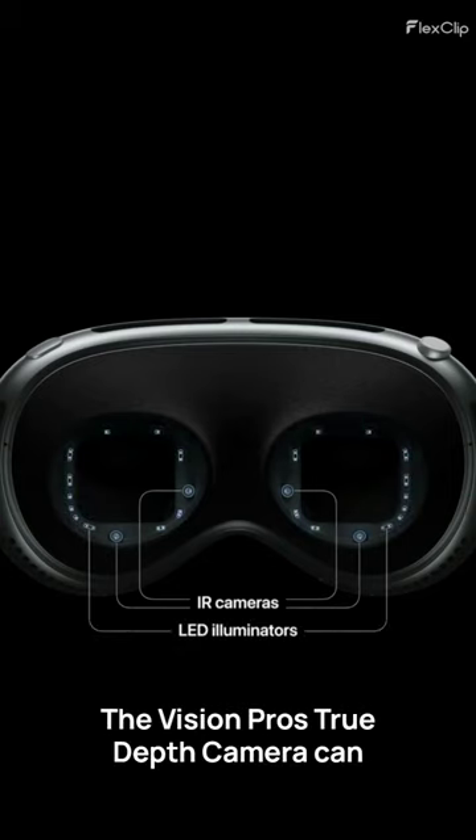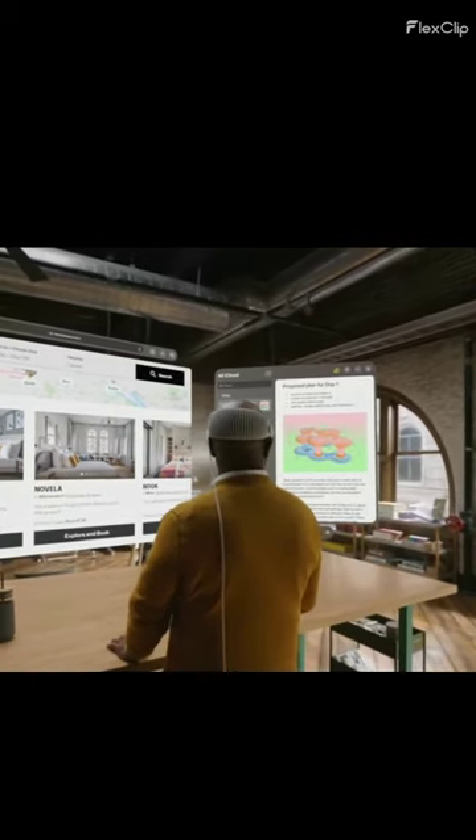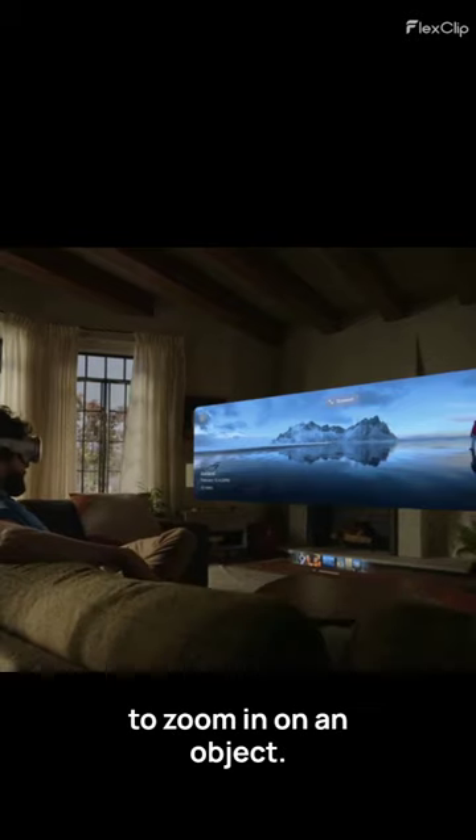The Vision Pro's TrueDepth camera can track your eye movements and facial expressions. This allows you to interact with apps and games in a more natural way, such as by blinking to select an option or smiling to zoom in on an object.